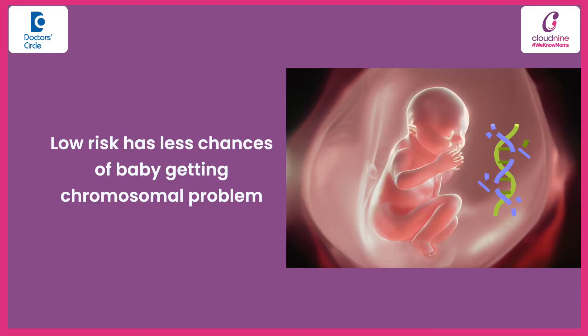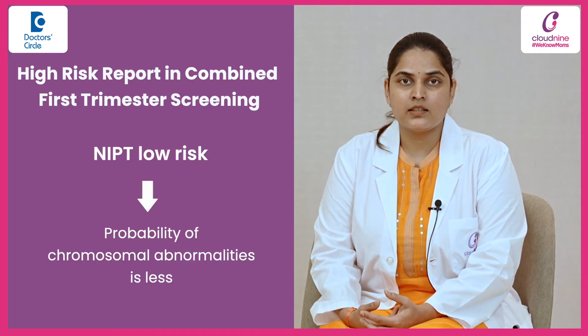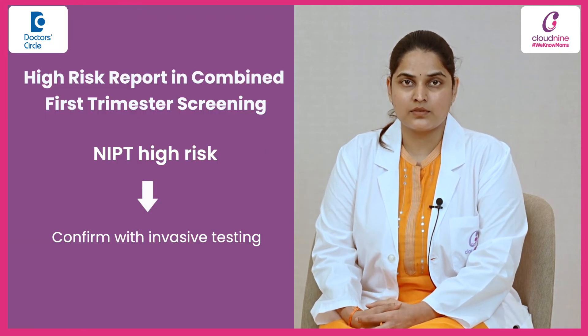When the NIPT report shows low risk, the chances of the baby getting a chromosomal problem are less likely. After a high risk result in the combined first trimester screening, if the NIPT shows low risk, the probability is less likely. If NIPT again shows high risk, we need to definitely confirm with invasive testing.